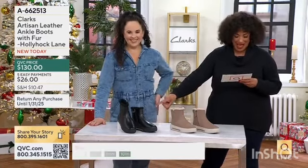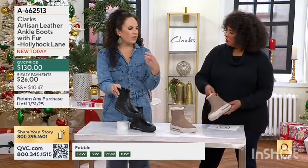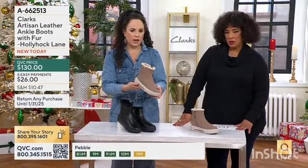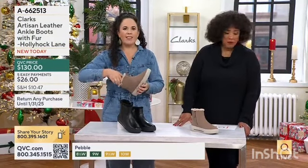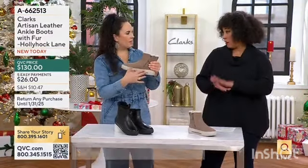So we have black in this collection. It's sort of where we dip our toe into what's happening. This is done in a soft nubuck leather. You can really see the nice, clean, sophisticated look on the upper, and then that tried-and-true comfort system from Clarks. So it's low-profile.